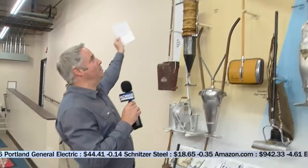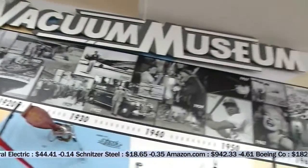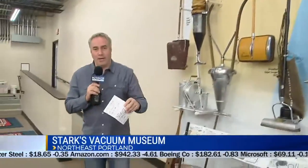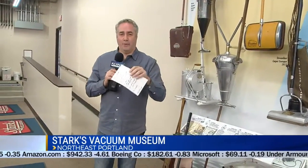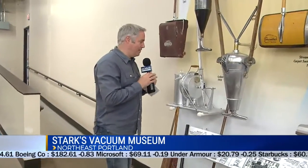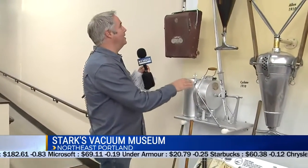We are here at the rug-sucking museum here at Starks at Grand and Northeast Couch. They put this museum together. They're going to have a ribbon cutting this Thursday afternoon at 4 o'clock. There'll be prizes, a lot of cool stuff.